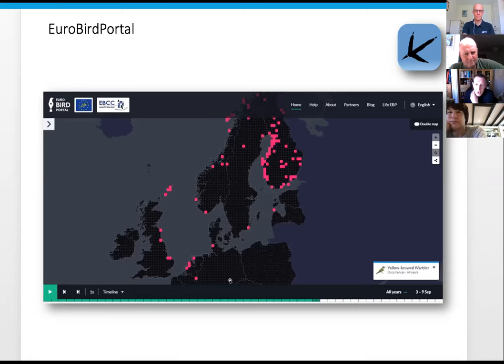You can do it the other way as well. At the moment if you go on you can start seeing Cuckoos moving up through the Iberian Peninsula, through Spain and France, with the first ones starting to appear in the UK.